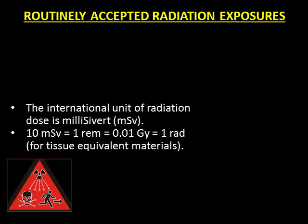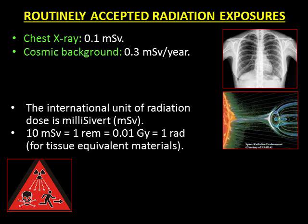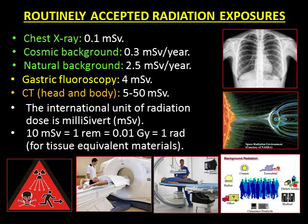The international unit of radiation dose is millisievert, abbreviated mSv. 10 mSv equals 1 REM, equals 0.01 gray, which equals 1 rad — for tissue equivalent materials. Some routinely accepted radiation exposures: a chest x-ray delivers about 0.1 mSv; on average we receive about 0.3 mSv from cosmic background and 2.5 mSv from natural background every year; a gastric fluoroscopy delivers about 4 mSv; and a CT scan can deliver between 5 and 50 mSv.